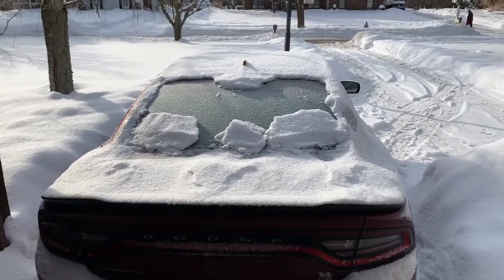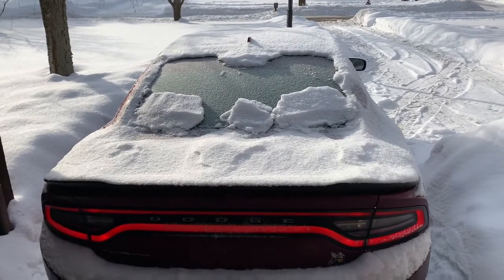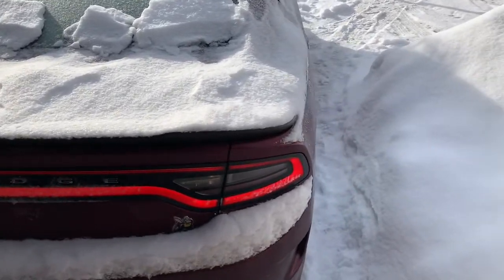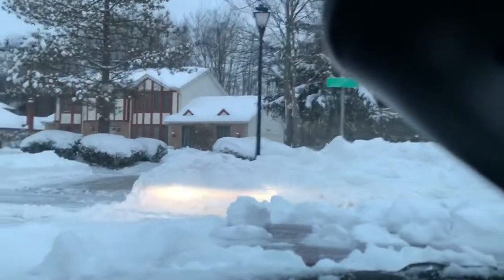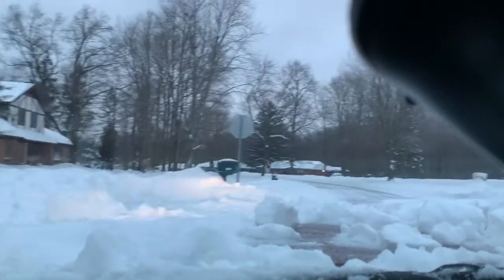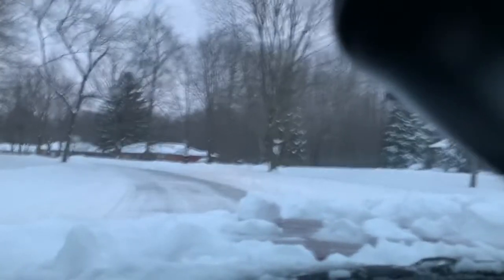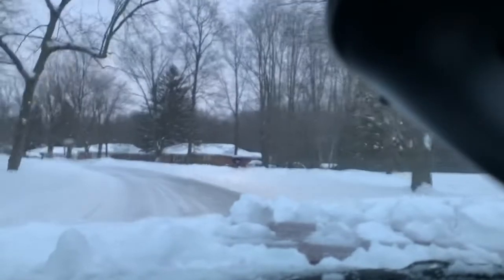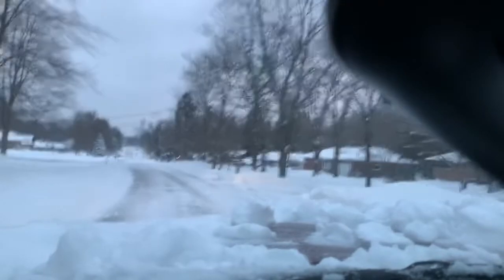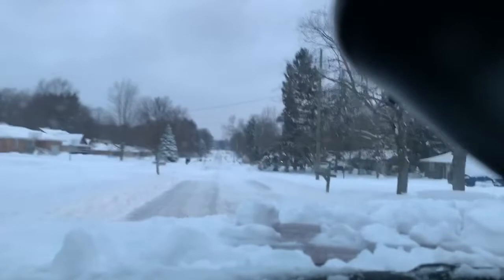All right, here's that cold start. I'm going to put it in sports mode for a second and see how it does with a little less traction. So far so good.